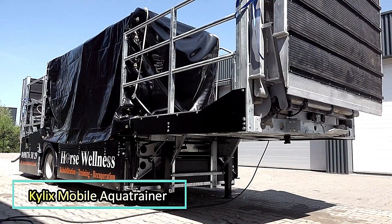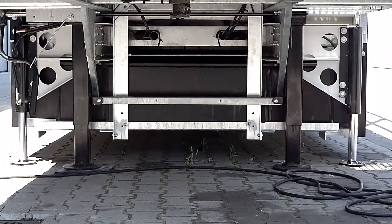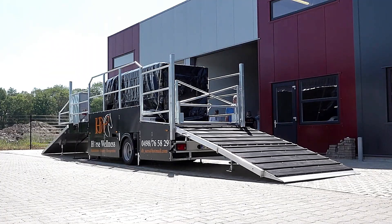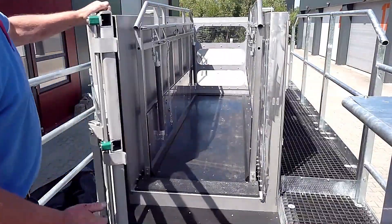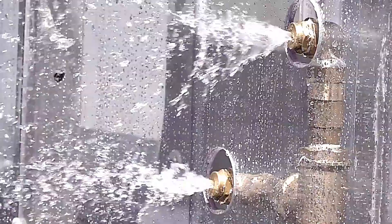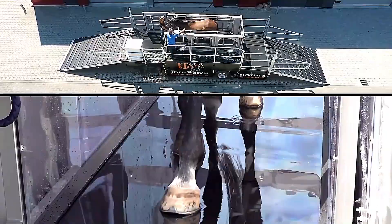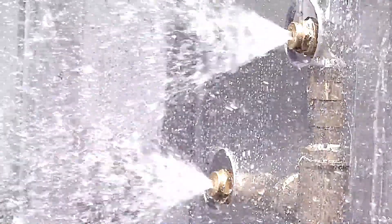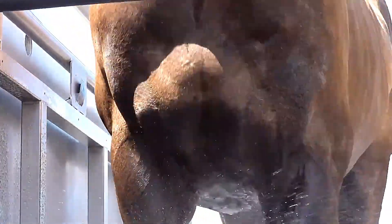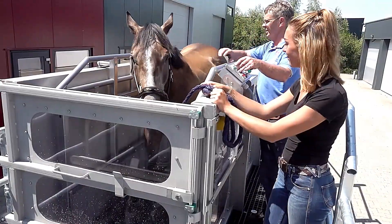The Kylix Mobile Aqua Trainer is an advanced aquatic treadmill designed to aid in the rehabilitation and conditioning of horses. This innovative system utilizes water resistance to strengthen muscles while reducing strain on joints, making it an effective and gentle training solution. Training in water provides a calming experience for horses, promoting relaxation while enhancing their fitness levels. The buoyancy of water minimizes joint stress, allowing for more effective muscle engagement and faster recovery from injuries.